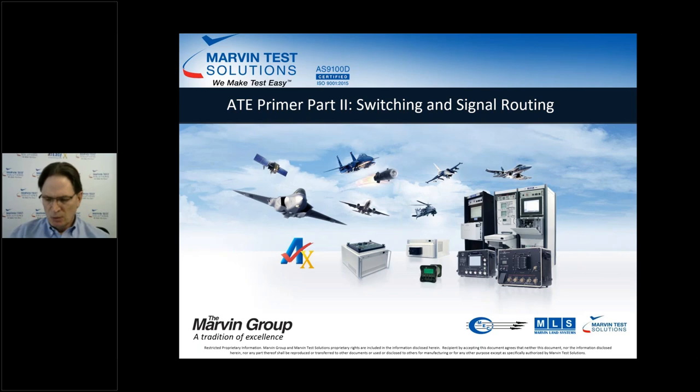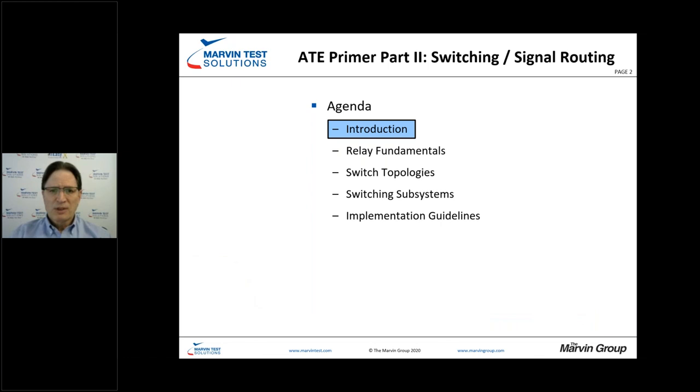We'll start off with a look at the agenda. We'll have a brief introduction on Environment Test Solutions, take a look at relay fundamentals, see how that rolls into switch topologies, and then into switch subsystems, and finally take a look at some implementation guidelines based upon some lessons learned.